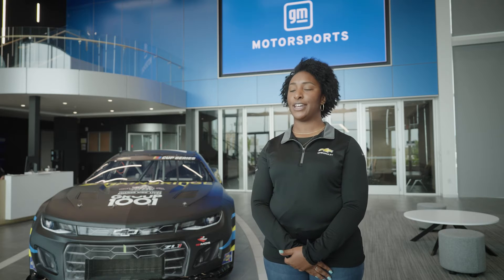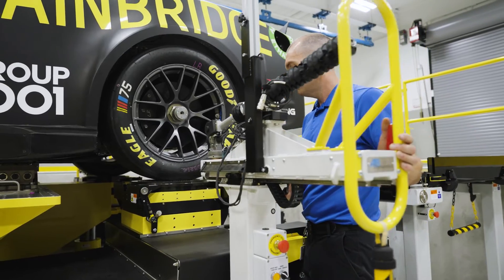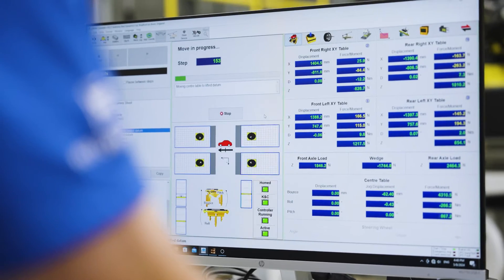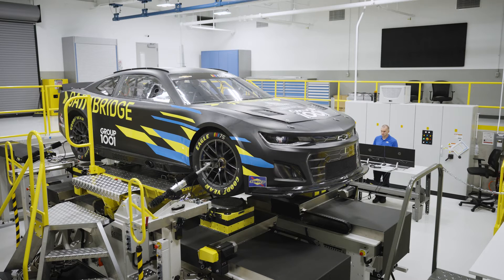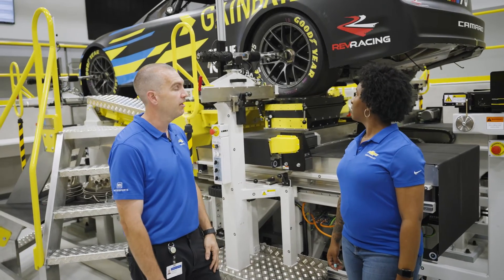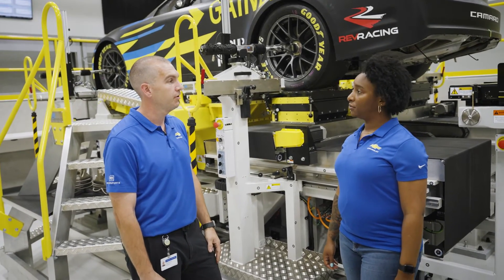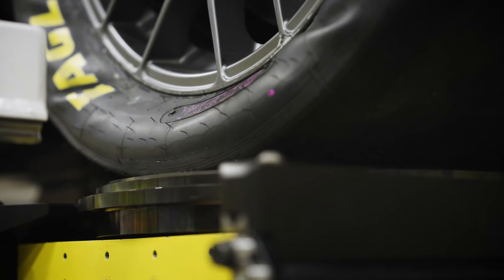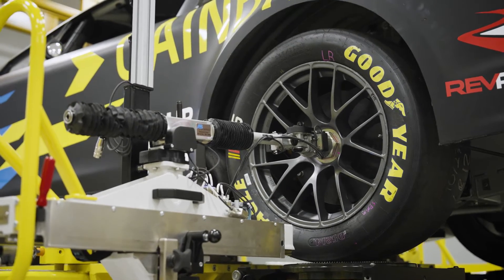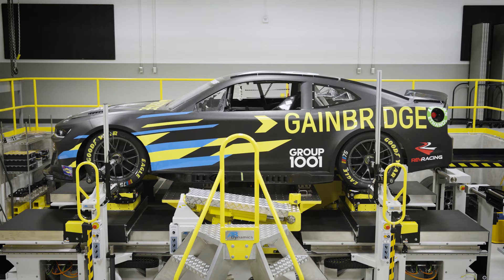The SPMM lab is our suspension parameter measurement machine lab. There we are testing the track loads and how they impact the vehicle. The SPMM is applying real live forces that we're seeing at the track — depending on the vehicle weight, over eight G's — which is a pretty high force in a static environment. We've connected a dynamic arm which measures our XYZ position along with camber, toe, and wheel spin. That data is then used in the simulation models to replicate how components change when they're loaded throughout the driving cycle around the track.